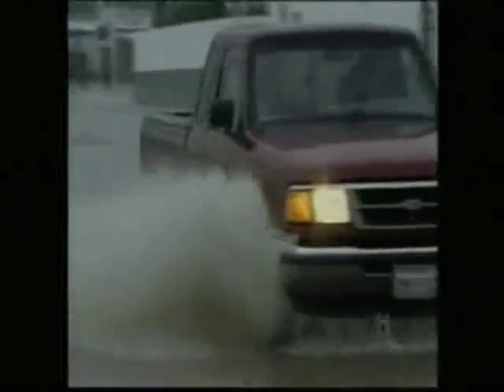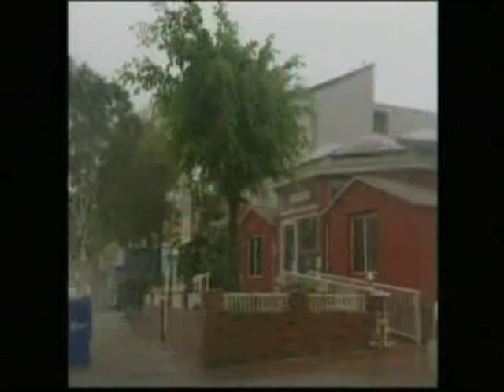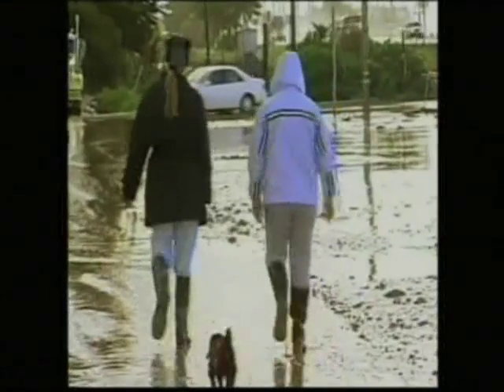Usually seasonal bursts of heavy rain dump 12 to 13 inches on Southern California and the rain runs off before it's absorbed. However, the 30-plus inches of rain that soaked the area during 2004-2005 was a persistent rain over a long period of time, saturating the earth from October to May.